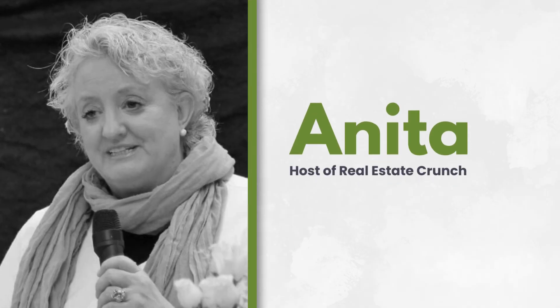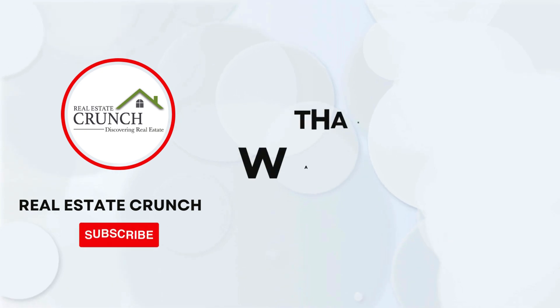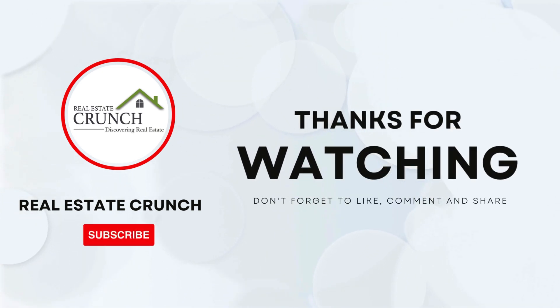This is Anita from Real Estate Crunch. Thank you so much for listening — we appreciate you and our listeners, and we'd like to thank you for being part of our community.